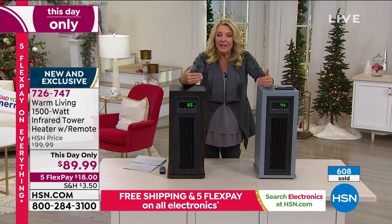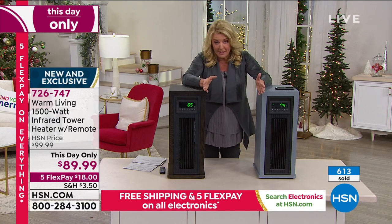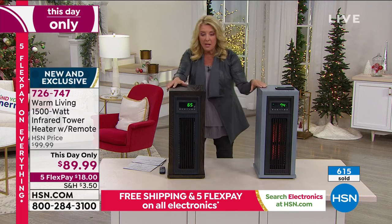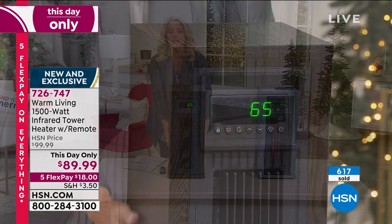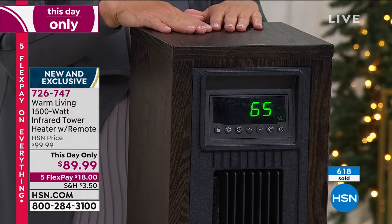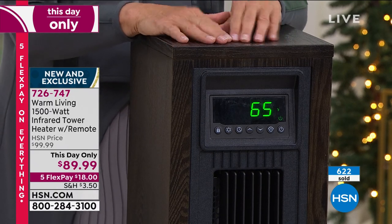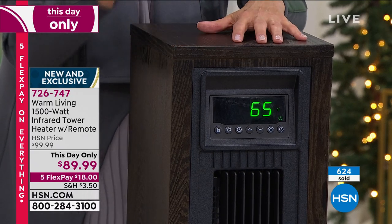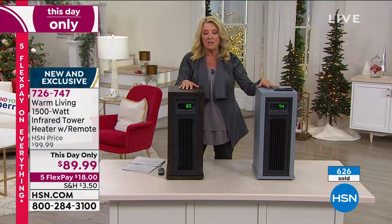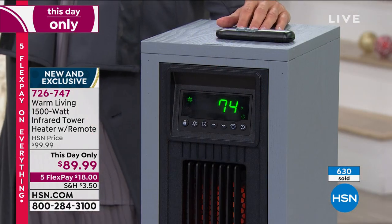Get our best deal for the whole holiday season while it's available — at midnight this whole thing is going to change. If you want the espresso, we're down to the final 600 units. This is going to be the first color to sell out before midnight, and then what's left is the gray. Either color is great, but the espresso is the most limited — I just want to give you a quick update.